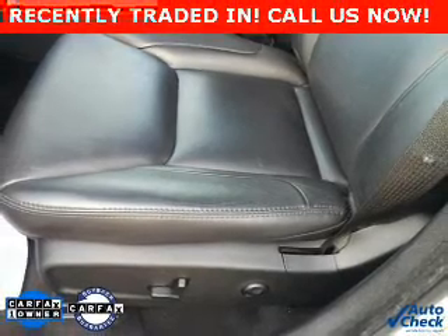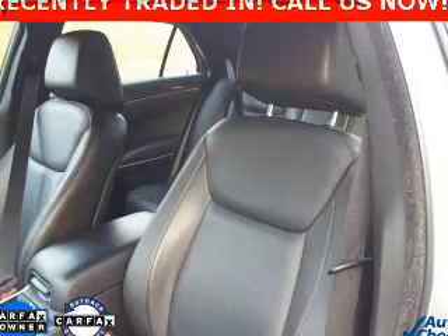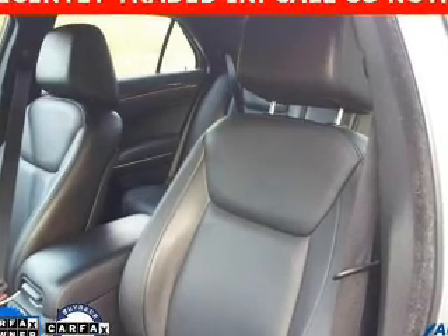Premium wheels lend a distinctive appearance. The anti-lock braking system will keep you safe on the road. Heated seats make cold weather driving more endurable.